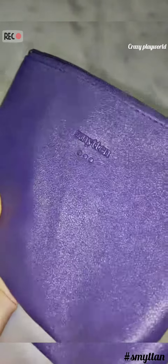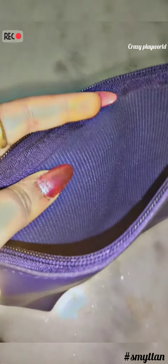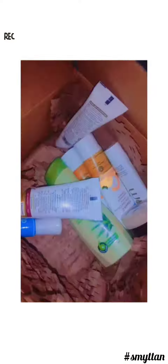You guys can see Simiton app has gifted me a dark blue color bag. It's like a makeup pouch. It's very light weighted — we can carry it anywhere. Now let's move on to what I have ordered.